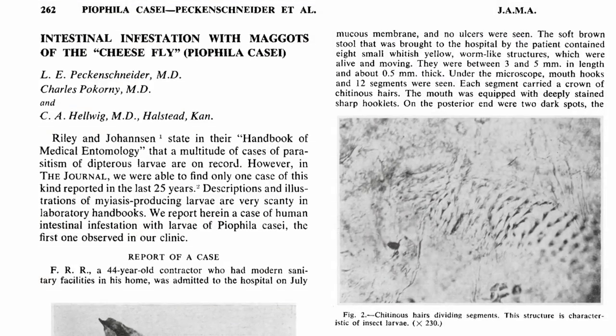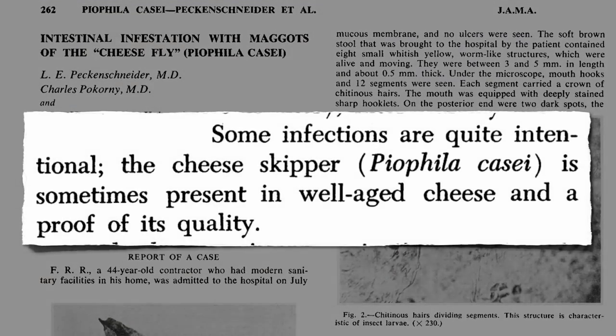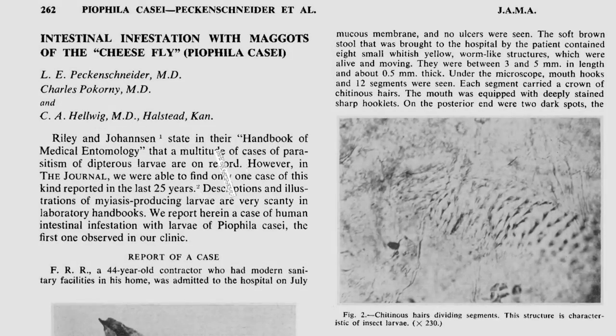Positively appetizing, though, compared to some other cheese-making practices. The cheese skipper is sometimes present in well-aged cheese and a proof of its quality. The cheese skipper doesn't sound so bad until you realize they're talking about cheese infested with maggots of the cheese fly.